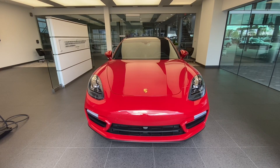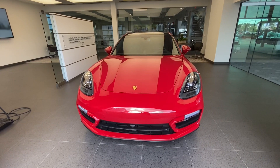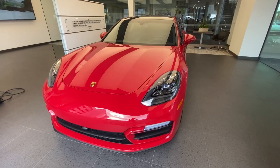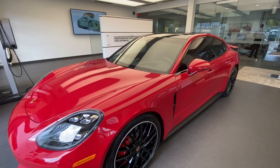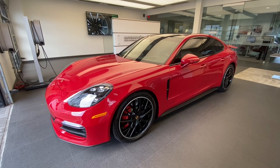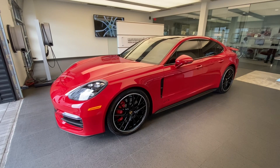Hello everybody, thank you so much for watching. My name is Alexander. I'm a Porsche certified sales professional at Porsche West Palm Beach, and thank you so much for the engagement with my YouTube channel. If you like my Porsche walk-around videos, please consider subscribing to my channel, hit the like button, and feel free to comment down below. This truly helps with the YouTube algorithm and the growth of my channel. You can also directly contact me with my contact information in the video description, including my email address and direct cell phone number.